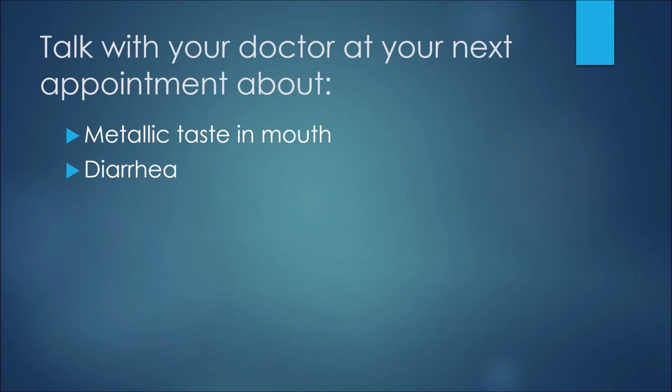For these side effects, you would just mention them to your physician at your next appointment or to your pharmacist next time you pick up a prescription: a metallic taste in the mouth or mild diarrhea.